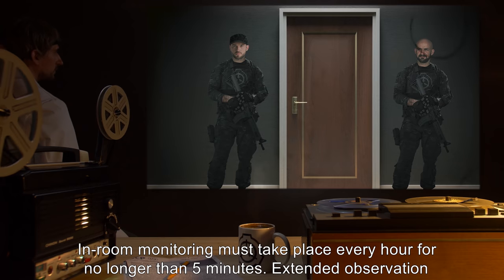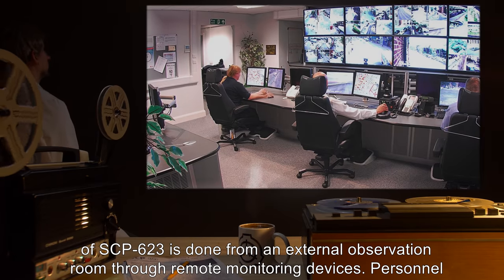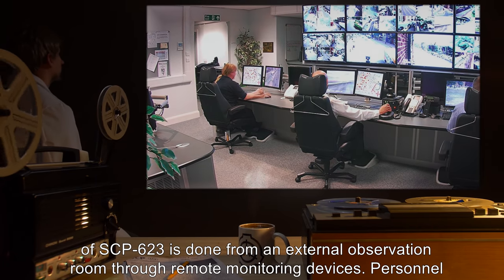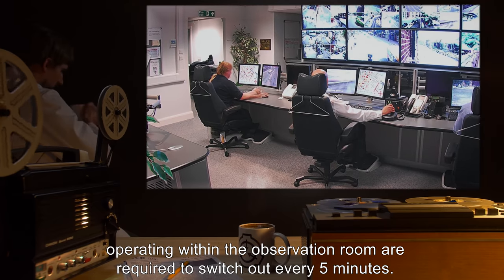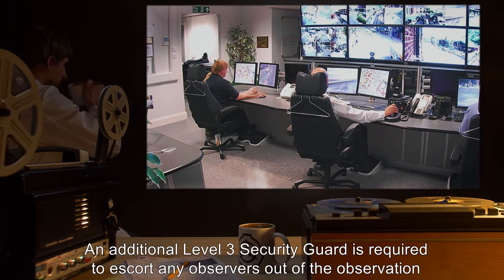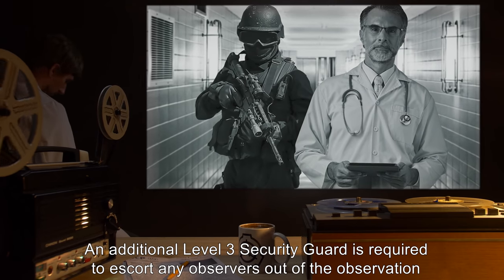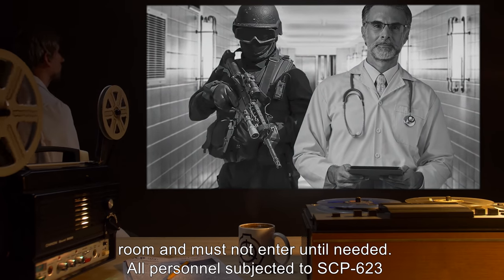In-room monitoring must take place every hour for no longer than five minutes. Extended observation of SCP-623 is done from an external observation room through remote monitoring devices. Personnel operating within the observation room are required to switch out every five minutes. An additional level three security guard is required to escort any observers out of the observation room and must not enter until needed.